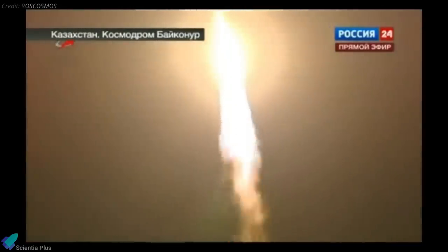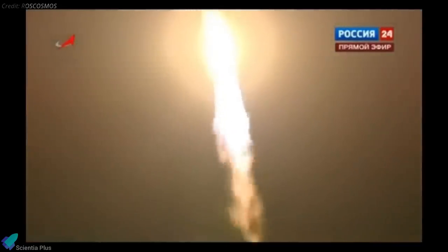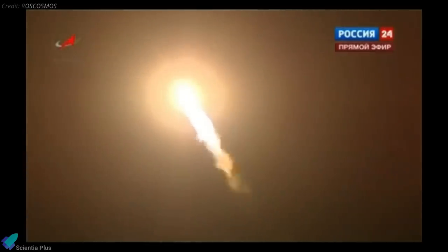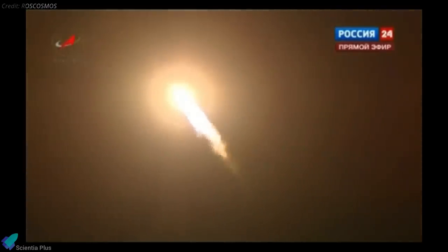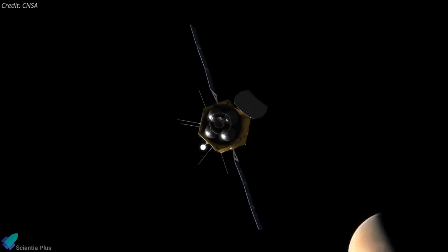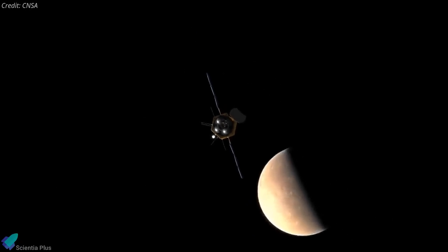Although Chinese authorities and state media have hailed Tianwen-1 as the country's first mission to Mars, China's first actual attempt to reach Mars was in 2011 with the Yinghuo-1 probe. That probe was supposed to orbit the Red Planet and study its environmental structure, but the mission failed with a malfunction that stranded the probe in Earth orbit shortly after launch.